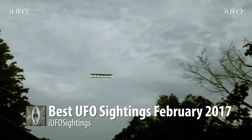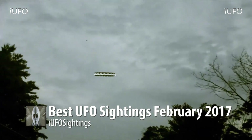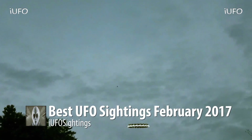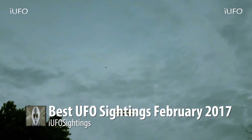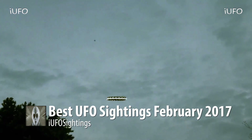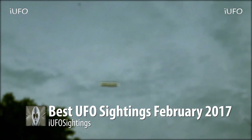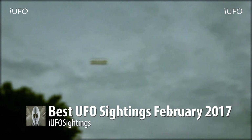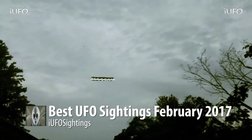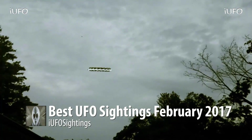Alright, here we go — best UFO sightings, February 2017. We received this clip on February 6th, 2017, so we're putting it in our February 7th, 2017 video. Take a look at that plane flying overhead. This UFO doesn't appear to be interacting with the plane whatsoever.